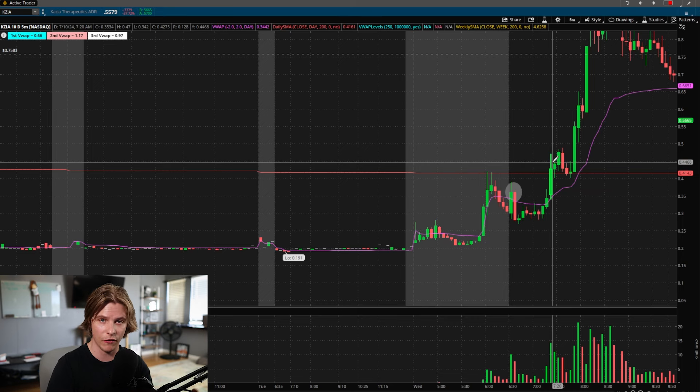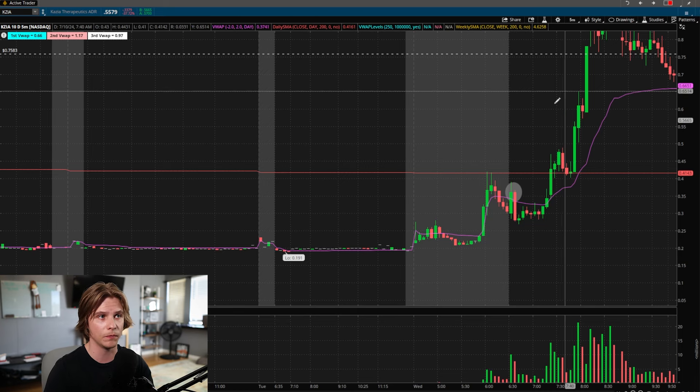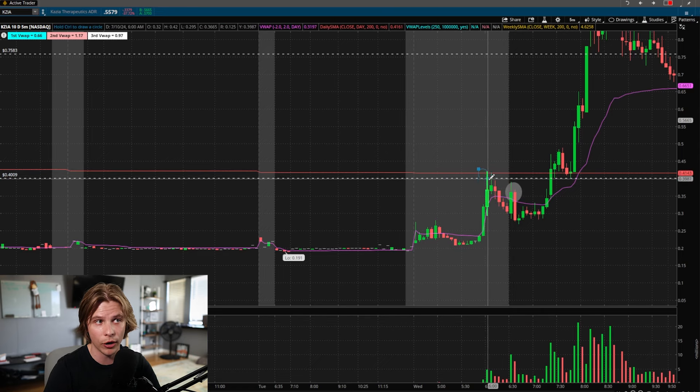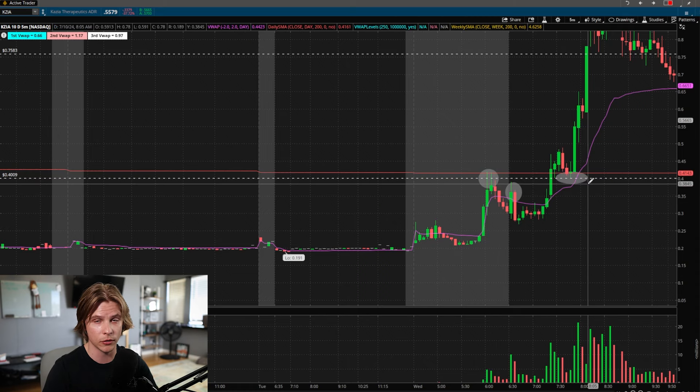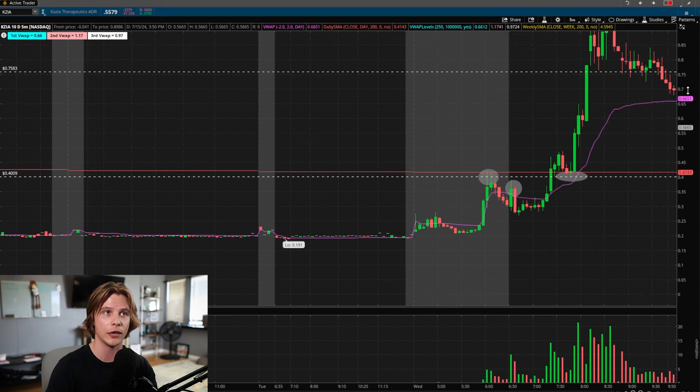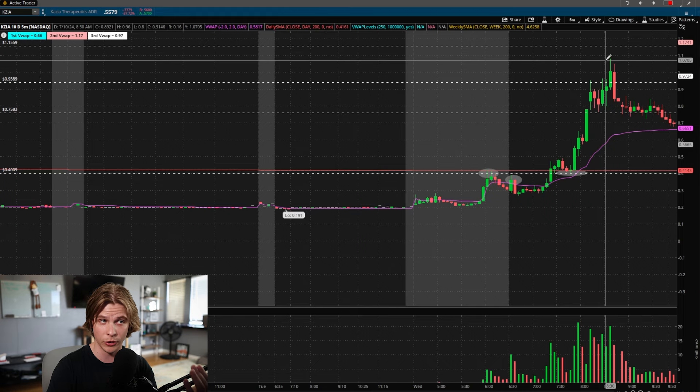Now we have a combination of technical analysis — the break over the pre-market high — plus the psychological evidence that there are likely short sellers trapped. Using just a line chart with simple horizontal levels, we can determine that as long as the pre-market high holds as new support, anyone that shorted is trapped. To close a short position you have to buy back the stock, buying causes buying pressure, and that leads to a short squeeze.